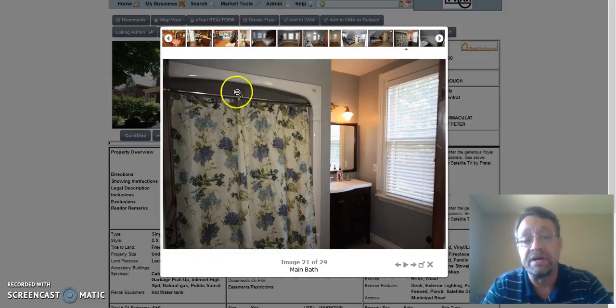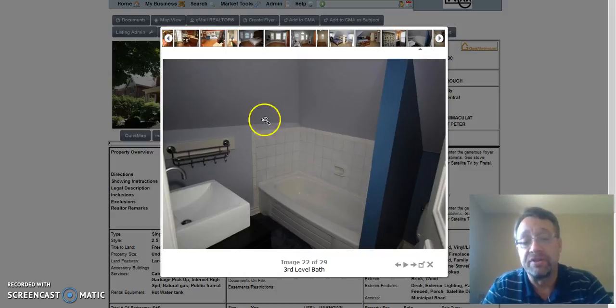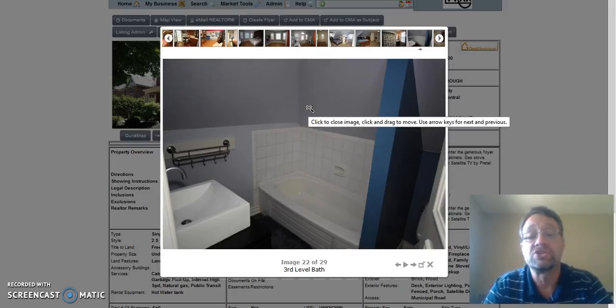Second level bath — fiberglass shower and tub combination with a nice vanity and toilet. And then this is the bath on the third level: sink, toilet, and tub. It wouldn't be much to put a shower in there, but it is a little tight on height — so if you're above six feet, it could be a little challenging.